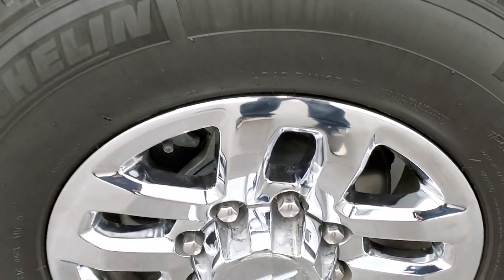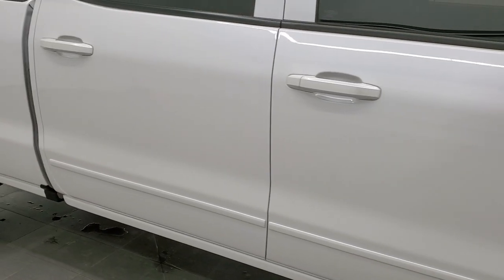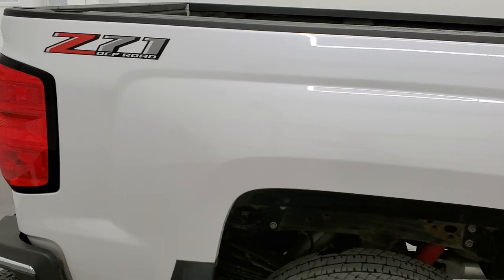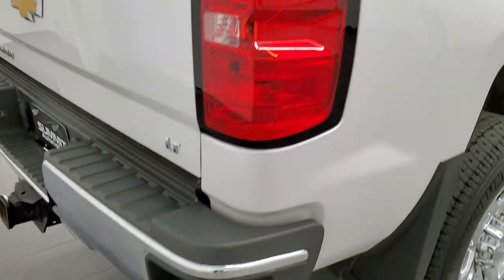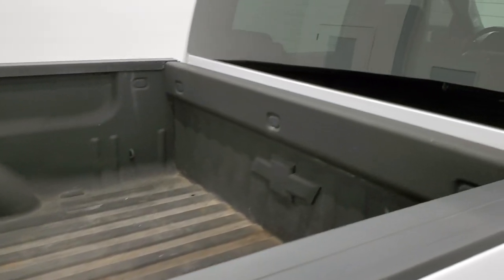No scuffs or scrapes on that passenger side rim. As you go down this side of the truck, take note of how clean the body is, how reflective and mirror-like that paint is. We take these HD videos so if you are far away or cannot make the trip down but you're still interested in purchasing the truck, you can see the truck, hear the truck, and have confidence in the vehicle before you even get here — so there are absolutely no surprises.